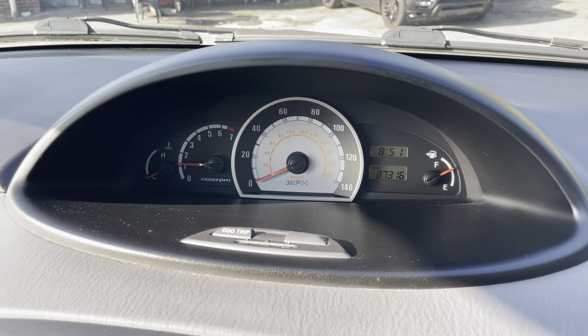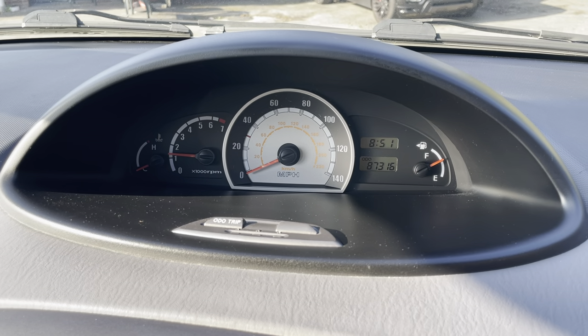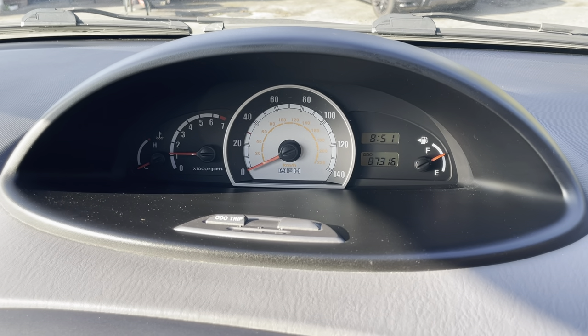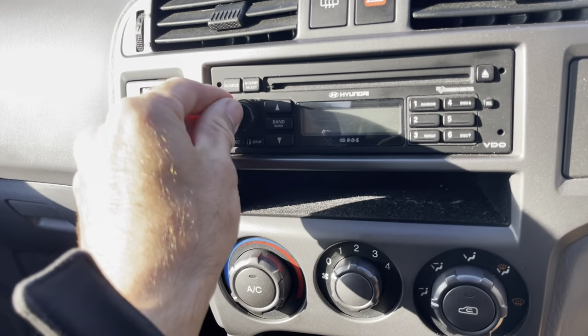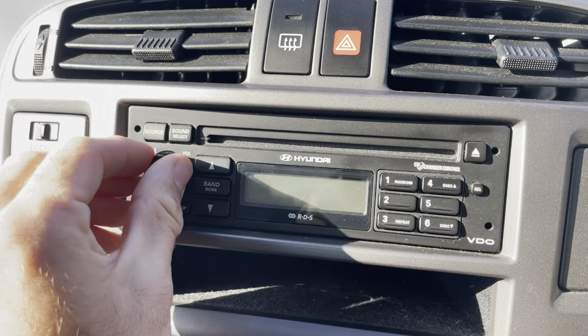No warning lights on the dash. Revs freely. Let me check the radio — oh, it's not coming on.